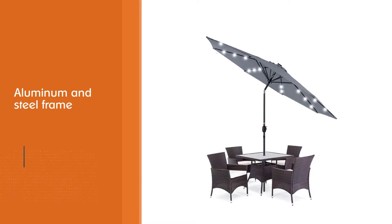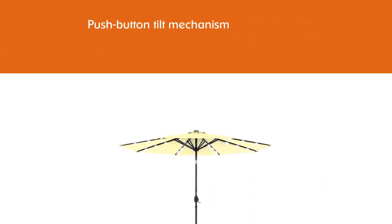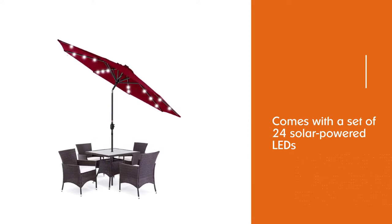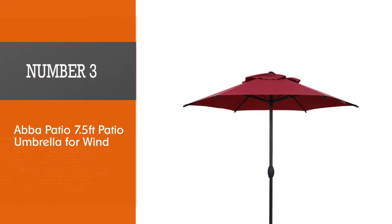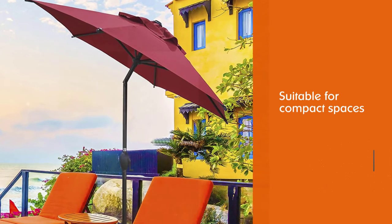The push-button tilt mechanism allows users to reposition the canopy to stay ahead of the sun. A set of 24 solar-powered LEDs underneath the canopy runs for up to seven hours after sundown. The entire unit weighs just under 17 pounds.